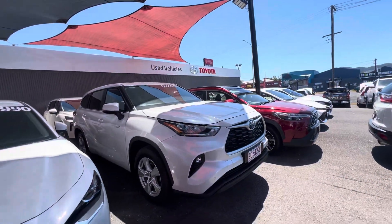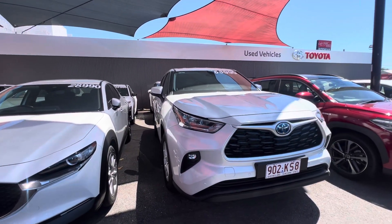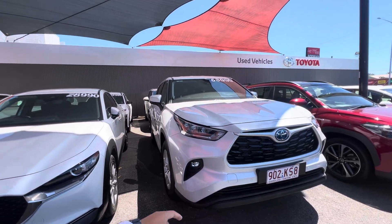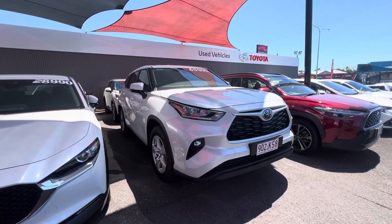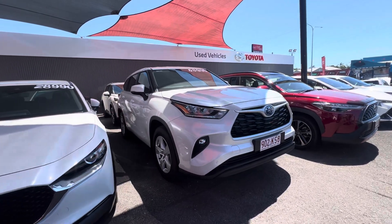Good morning Sumit, Daniel here from Pacific Toyota. Thanks for your inquiry on our beautiful 2023 Toyota Kluger GX Hybrid that we have here for $52,990 driveway. It has been reduced $1,000 to sell — $52,990 driveway including all your on-road costs. This one's done around 40,000 Ks but it's been kept in very good condition.